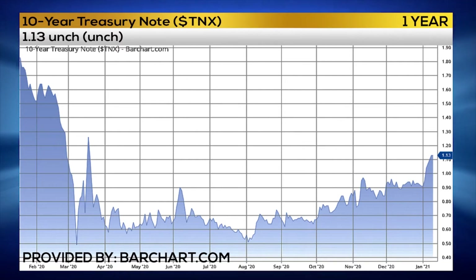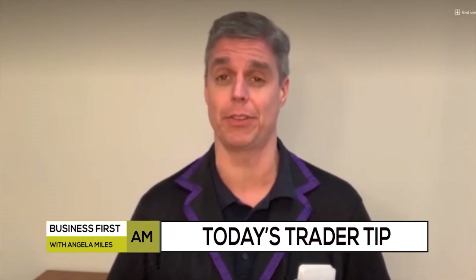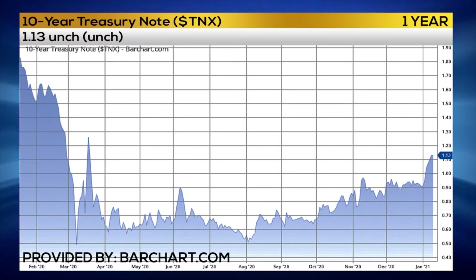We did have a 10-year note auction that came in around 116. And recall last month, that same 10-year note auction was around 95 basis points — a considerable difference month to month. But there was real strong demand, so as we near 120 in the 10-year note yield, we are starting to find demand for treasuries.